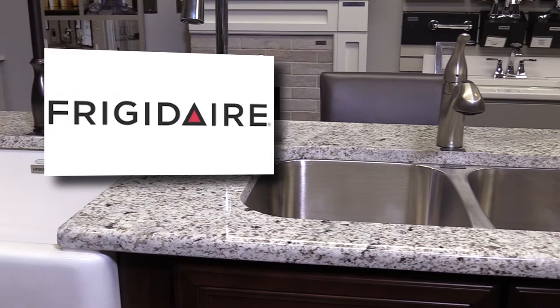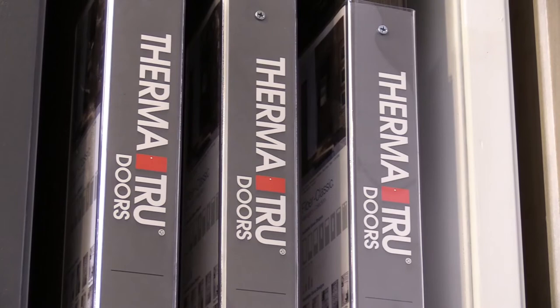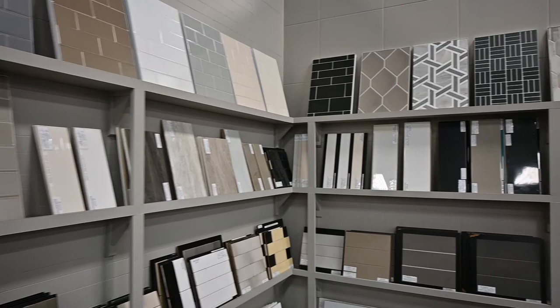Inside your new home you will find brand names from Frigidaire for appliances and Moen for your bath and kitchen water fixtures. Finish off your design and make great curb appeal with ThermaTru doors that also provide energy efficiency at the same time.